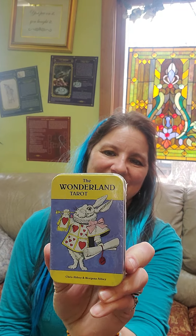I love these little tins with the tarot decks in them. I think they're adorable and you can take them wherever you go. This is the Wonderland Tarot — so Alice in Wonderland, Mad Hatter and the White Rabbit.